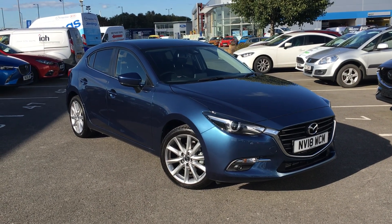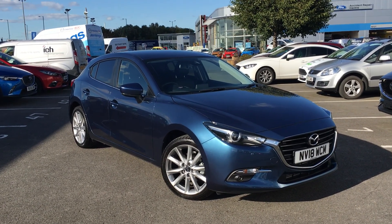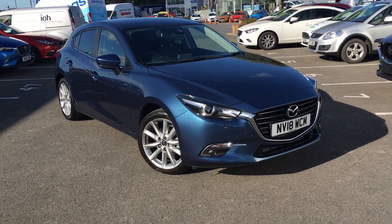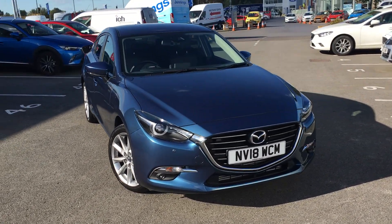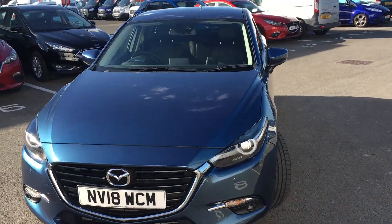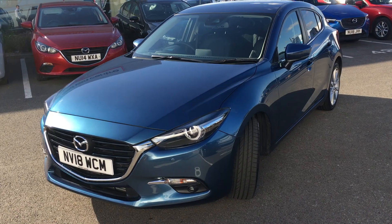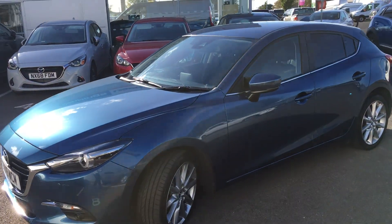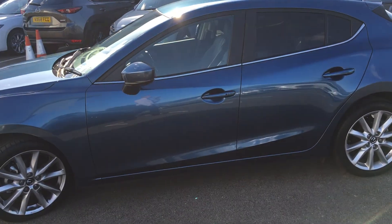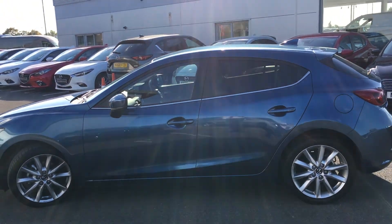Hi everyone, it's Conor at Jennings Mazda and this is the Mazda3 2.2 litre diesel Sportnav finished in Eternal Blue. The Mazda3 is a really nice family hatchback, very comfortable. The 2.2 litre diesel engine is pretty pokey as well but has really good fuel economy. Being a Sportnav, this is the top of the range model so you get all the bells and whistles on it.